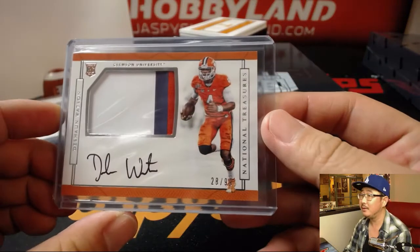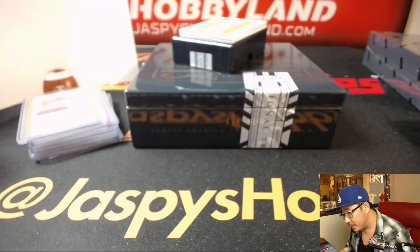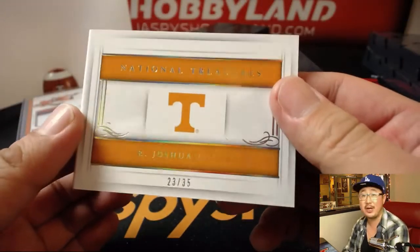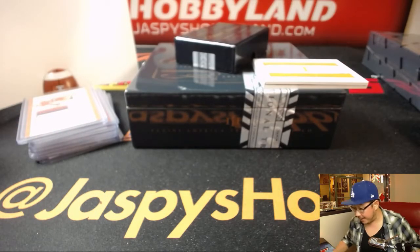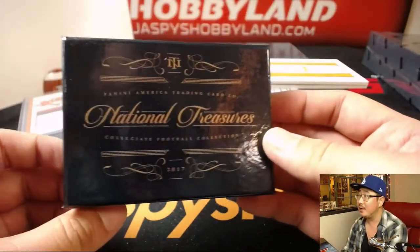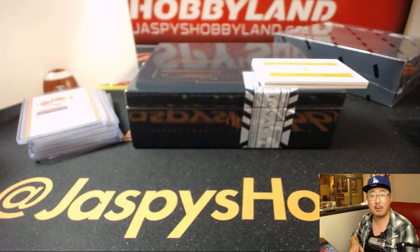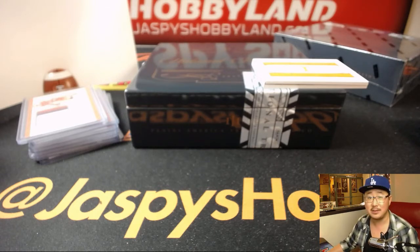And the last one is a booklet — Joshua Dobbs at a 35, in his Tennessee gear. Nice patch, nice autograph, and it's 23 Jordan at a 35. William Hummel with the number three. And there you have it folks — that was a quick, fun one-box break of Panini National Treasures Collegiate Football. We have one more box left from this case and I'll post another one-box after that from a fresh case. Thanks very much everyone, we'll see you next time. Bye-bye. JaspiesHobbyland.com.